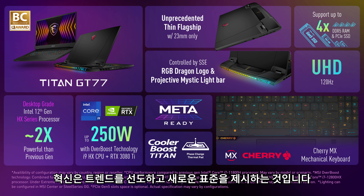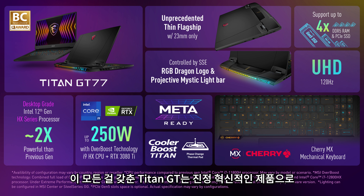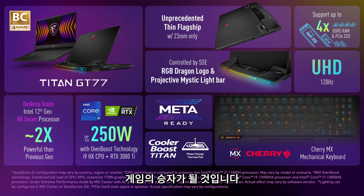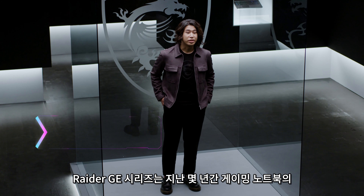Innovation means leading a trend and setting a new benchmark. With progressing athletics, extreme performance, and premium user-friendly design, the Titan GT is truly an innovative product to help you dominate the gaming battlefield.